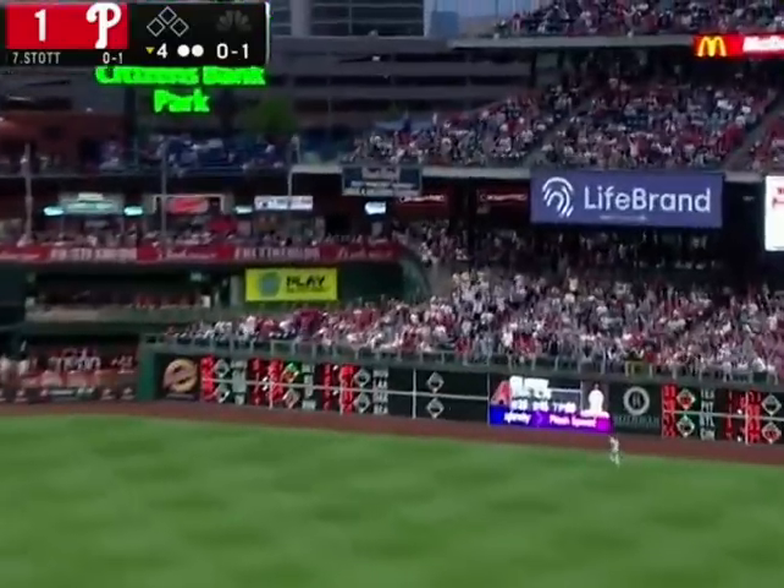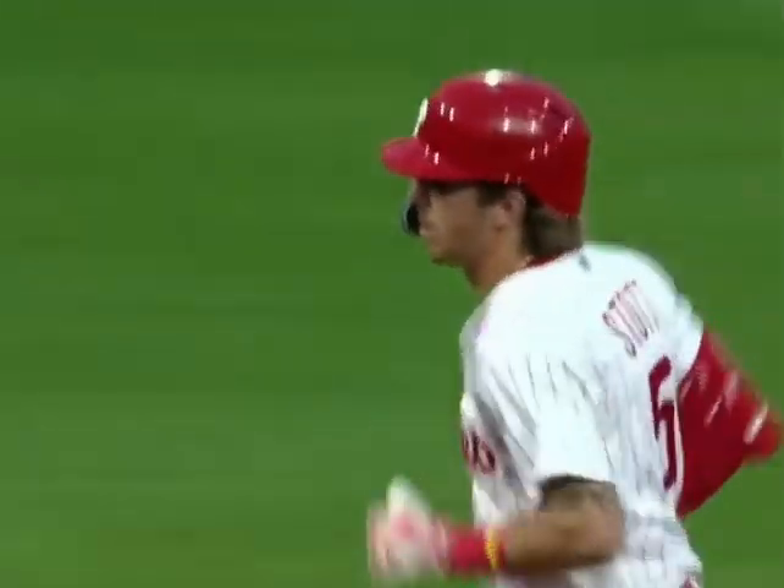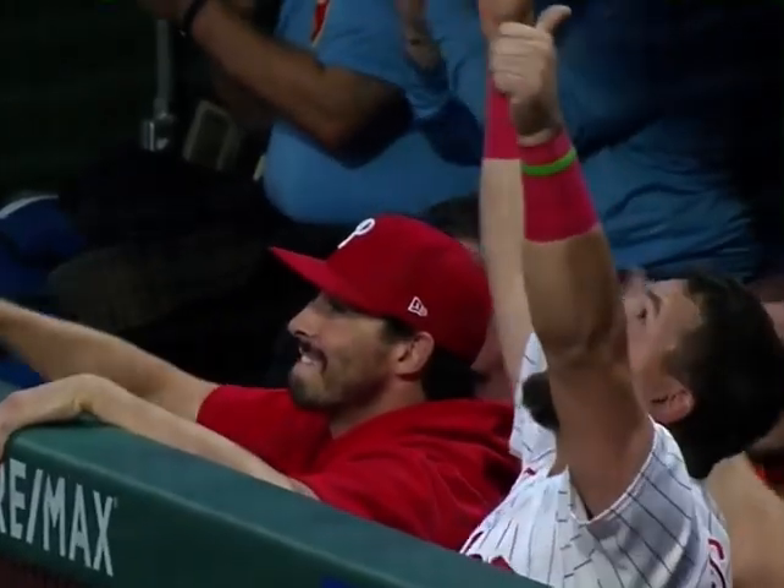That ball's hit well out to right field as well — that one is going to go. Bryson Stotts, a solo home run. It's now a one-run game. Thumbs to the sky.